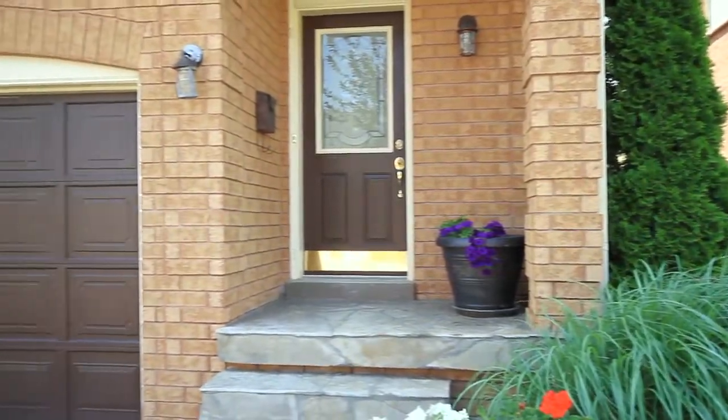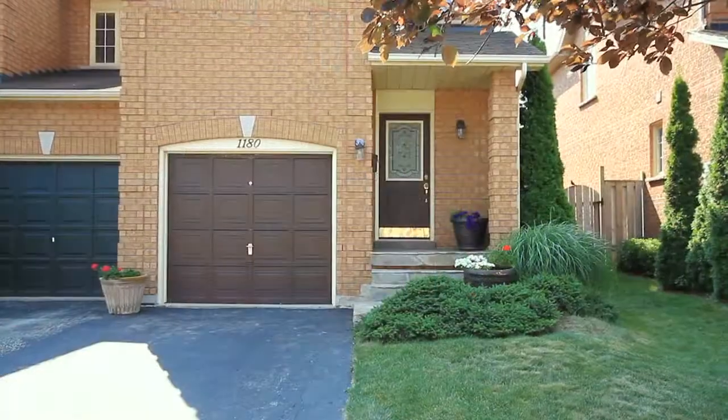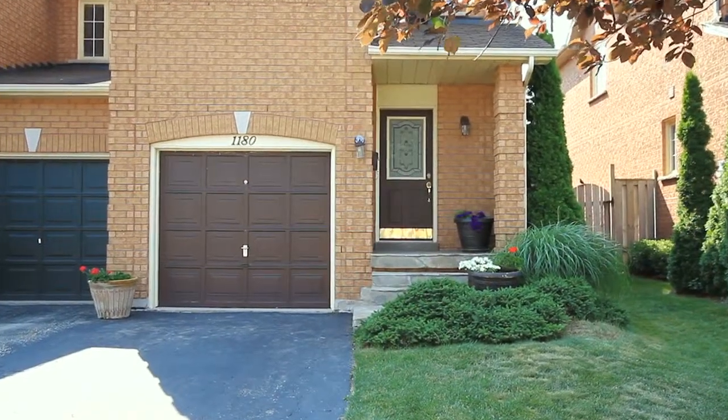Overall, as you walk around this home, you'll notice the mature landscaping and cozy setting of this street. This is an excellent opportunity for any family looking to move into this community.